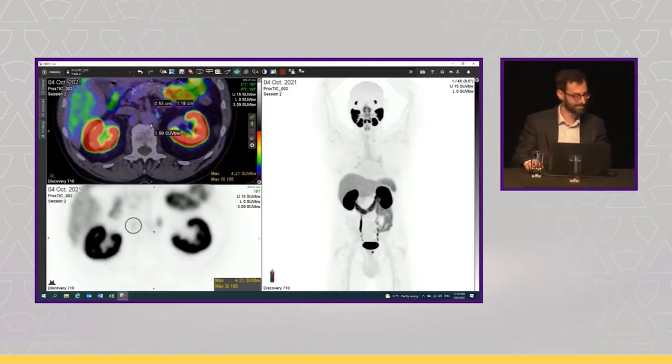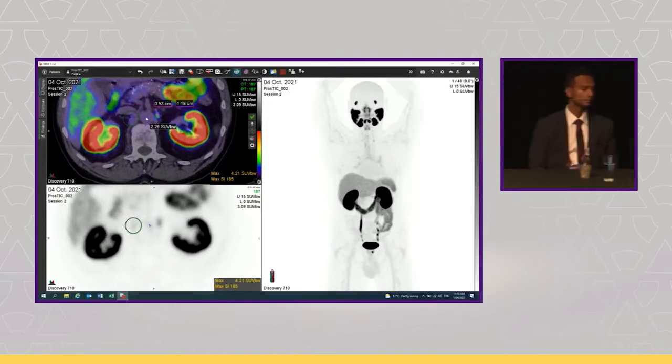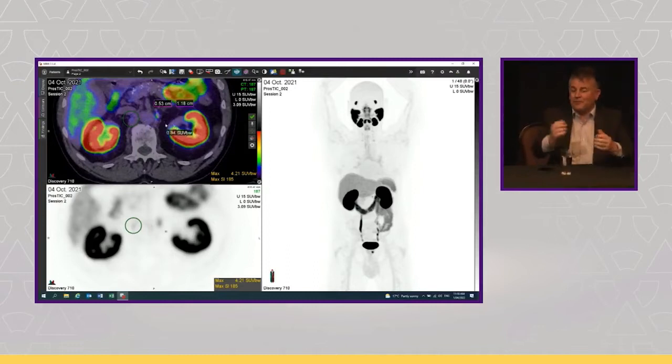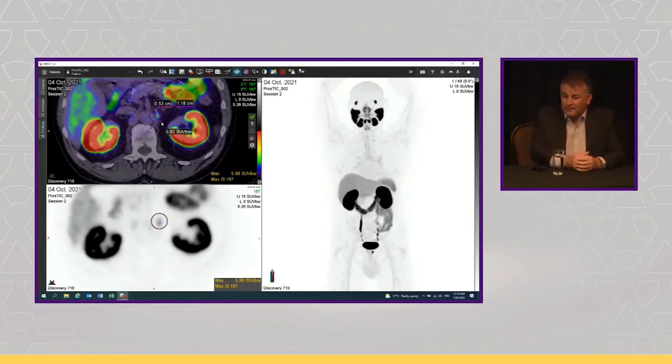Declan: This is an important point about appropriate criteria. This patient shouldn't have had a PSMA PET CT in the first place — it's like asking for directions in Ireland and being told 'I wouldn't start from here.' This is favorable intermediate-risk prostate cancer, and EAU and NCCN guidelines don't recommend any form of cross-sectional imaging here.